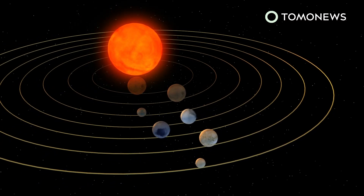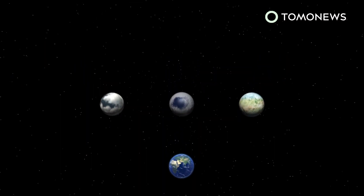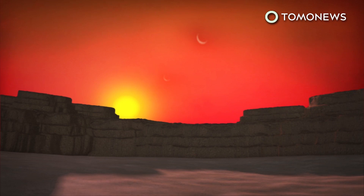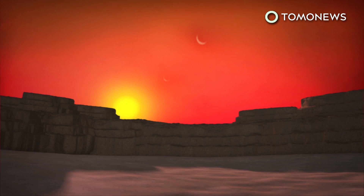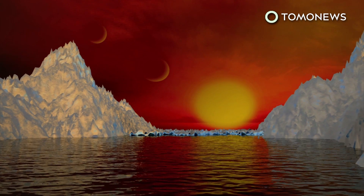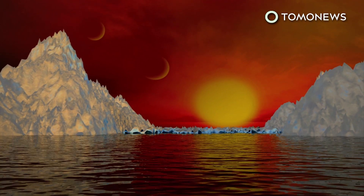These planets take six, nine, and twelve days respectively to orbit the dwarf star. Scientists believe their Earth-like planetary compositions may not only support water, but maybe even life. NASA calculations reckon that all the newly discovered planets have a rocky surface, but the space agency says more investigation is needed to determine if any contain water. In 2018, NASA planned to launch the James Webb Space Telescope for further research into the TRAPPIST-1 system.